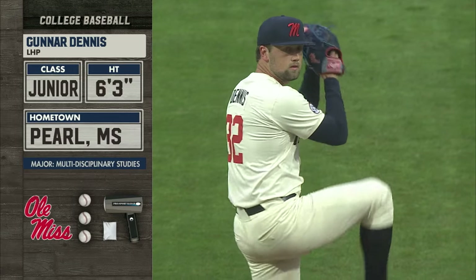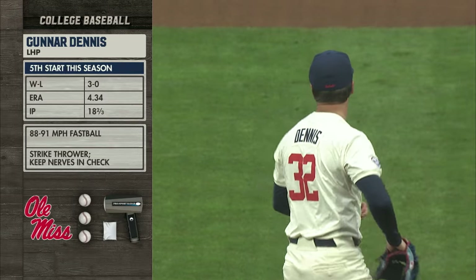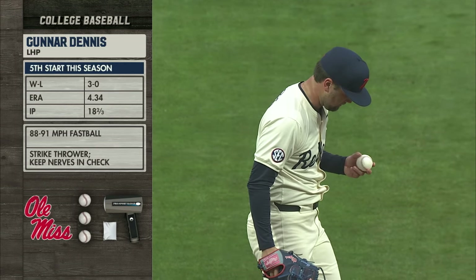What does he need to do today to be successful? Well, Gunnar's a guy that's not going to overpower you. He's got to use his four-pitch mix. He throws both breaking balls. The fastball's going to be upper 80s, low 90s. And in his first Friday start, just keep those nerves in check and throw it the way he's been throwing them.